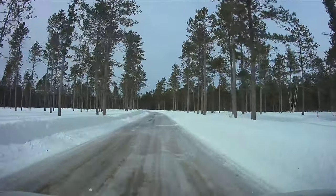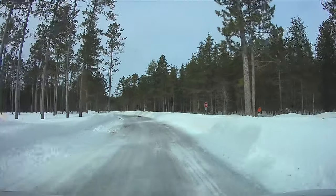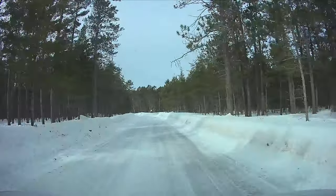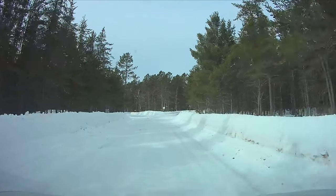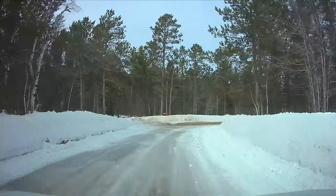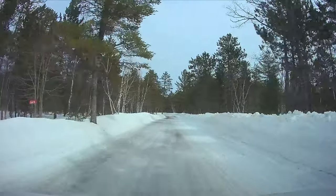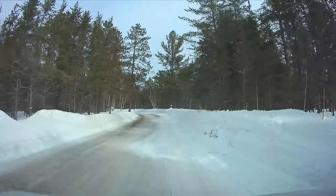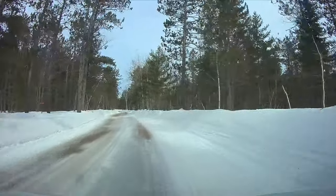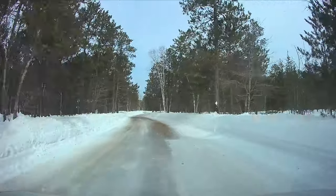The first time I went to Crisp Point was about 15 years ago — back then the road wasn't as well marked as it is today. It's about 20 miles from Highway 123, also called Falls Road, the road you take to Tahquamenon Falls, at the intersection of 500. Then you take the 500 for about 15 miles to the 412, which takes you to Crisp Point. After my adventure from the day before, I was very leery of trying to go, but I really wanted to see it with the drone, especially in winter.